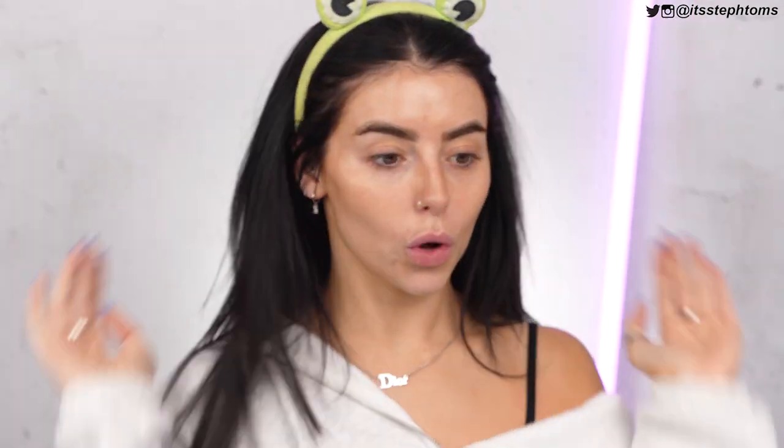I thought today we could try it all out on my face. Like I said, I love the foundation, so I'm very, very curious about the rest of the products. I've got loads of base products, eyeshadow, pretty much everything. So let's do it. Let's get it on my face.